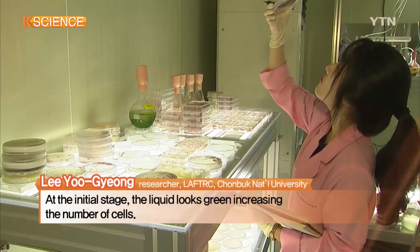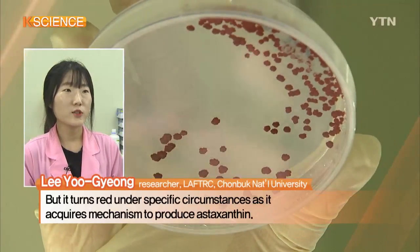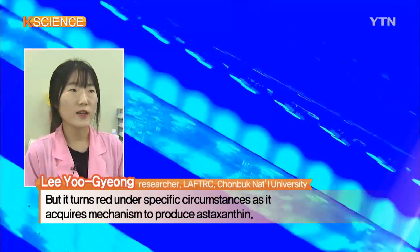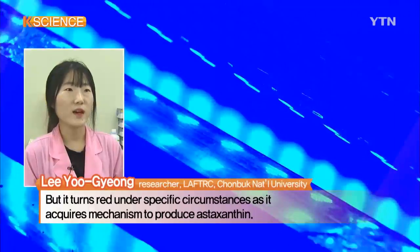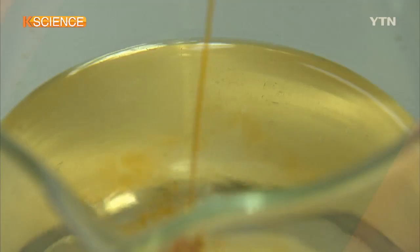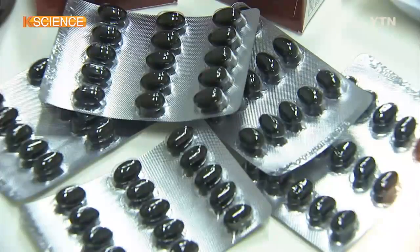First, we increase the amount of the cells, and the next step is to produce astaxanthin. Many market players have been competing to develop technology to mass-produce astaxanthin due to its recognized effects.